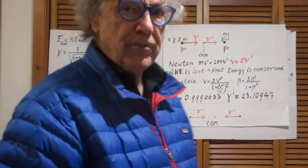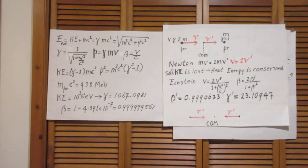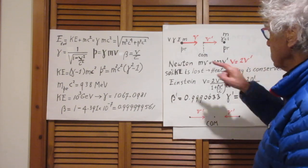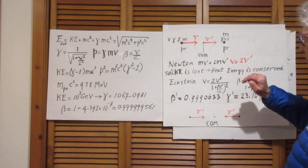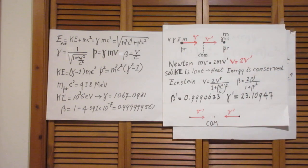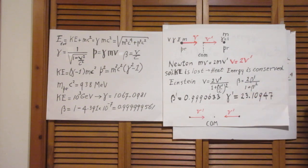Let's solve this problem — part two of the 1000 GeV collision. You've seen this already, but I just wanted to put it up again so that we are on the same page. In the laboratory frame of reference, this proton has 1000 GeV and a speed V. This proton stands still. The center of mass of the system moves in the laboratory frame with speed V prime. We have calculated V prime — here you see beta prime — and we have calculated gamma prime, which is 23.11.